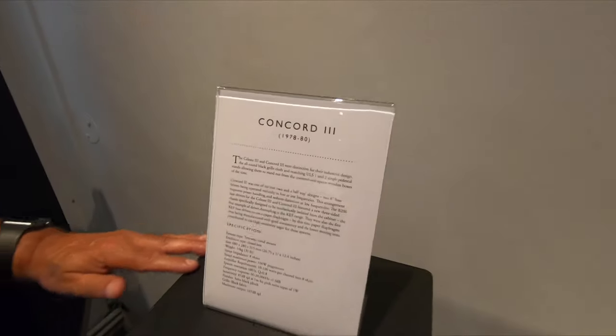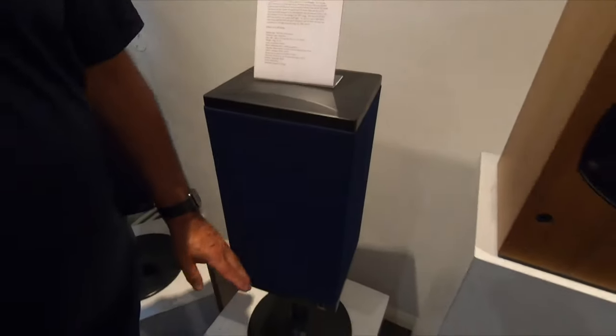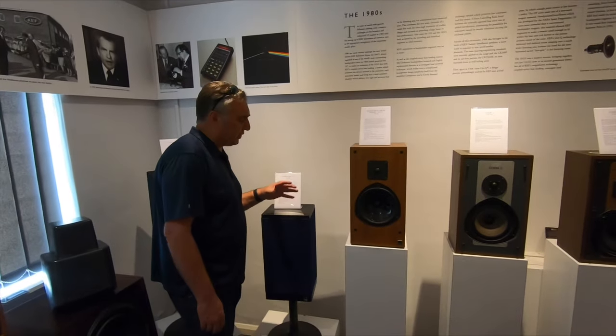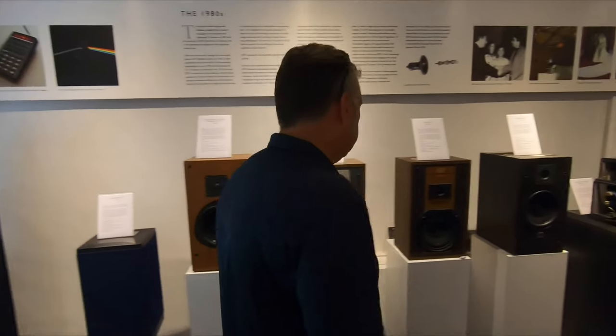In the mid-70s you can see elements of design that were way ahead of their time. This is from the late 70s — look at this molded cloth surround. You can see the desire to get away from just a boring square box.